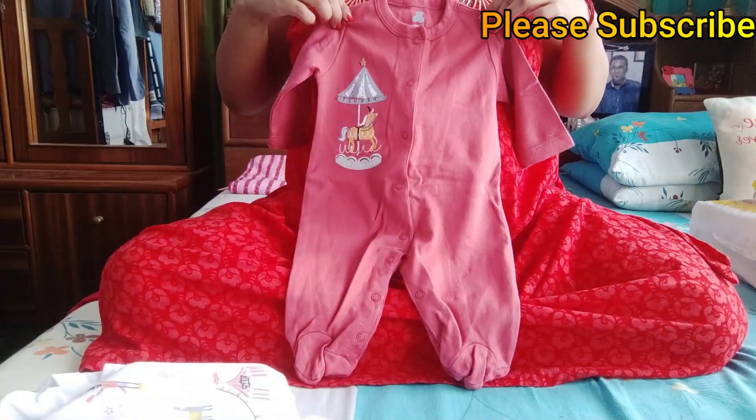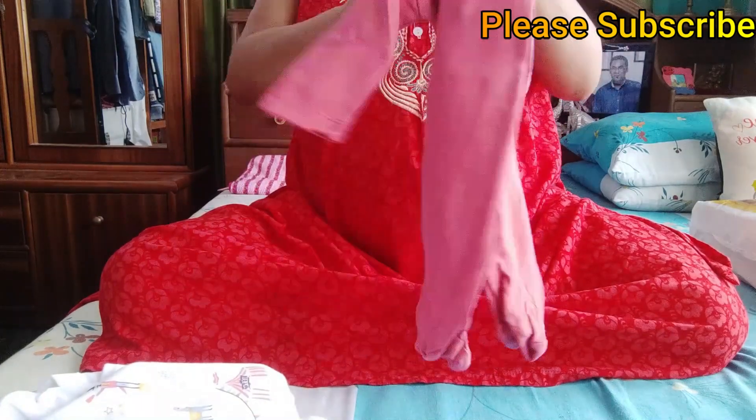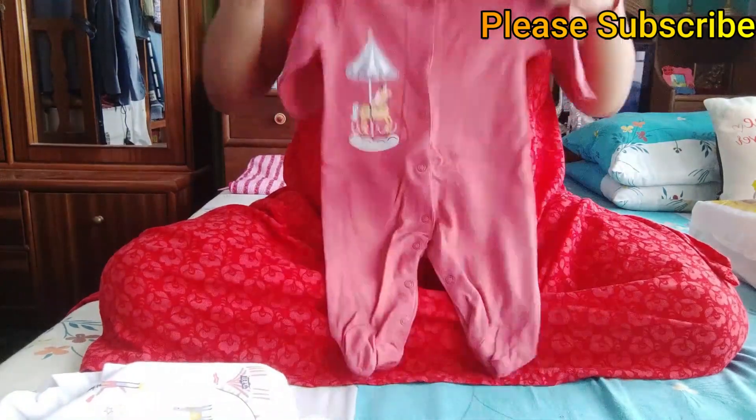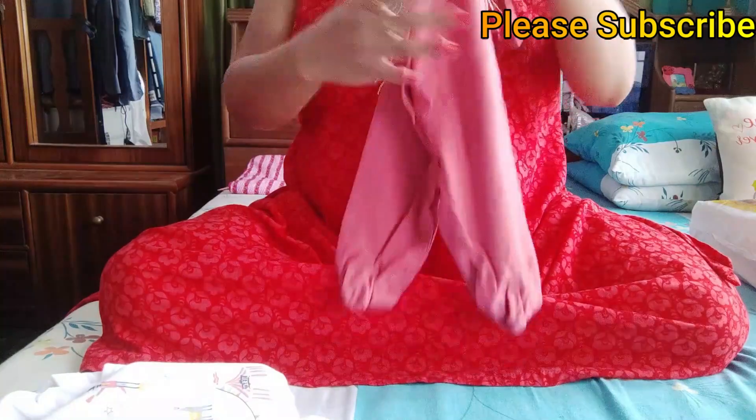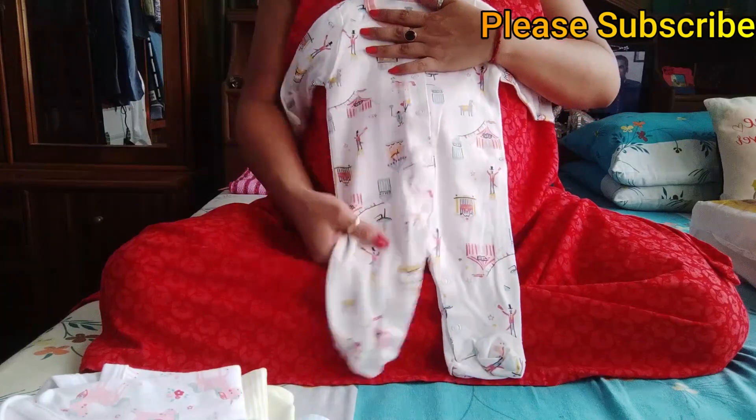Next is the full sleeve footed rompers. This is a circle print, front open, round neck and the brand is ibears. This is the same design. The rompers are very comfortable and there is a lot of easy diaper changing.